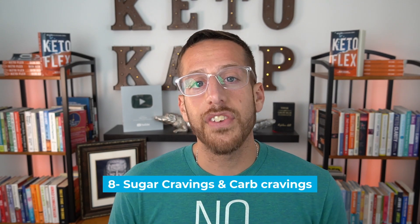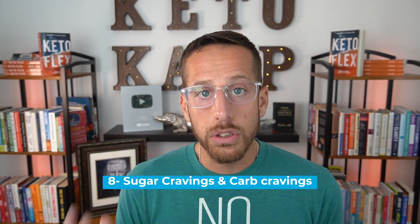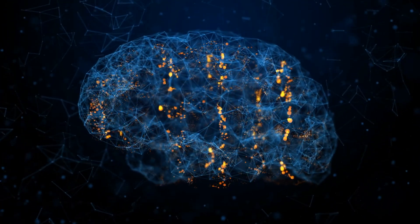Number eight is sugar cravings and carb cravings. Your brain is dependent on glucose, and it turns out the part of your brain that lights up during a sugar craving is the same part that lights up during a cocaine addiction. In this scenario, sugar is as addicting as cocaine — and some experts say sugar is eight times more addictive than cocaine.